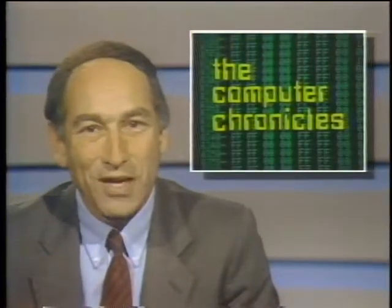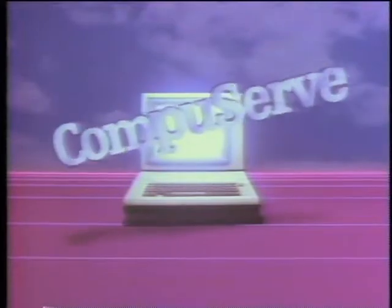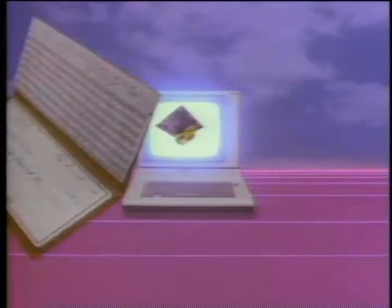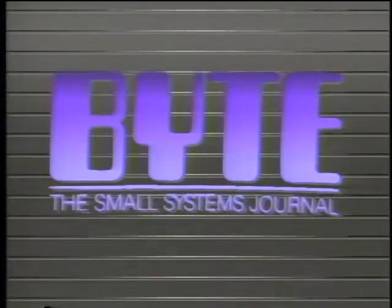That's it for this week's Chronicles. We'll see you next time. The Computer Chronicles is made possible in part by CompuServe, featuring an online reference library, Wall Street reports, at-home shopping, airline reservations, games, and hundreds of other services. CompuServe, helping people get the most from computers. Additional funding is provided by McGraw-Hill, publishers of Byte. Byte's detailed technical articles on new hardware, software, and languages cover developments in computer technology worldwide.